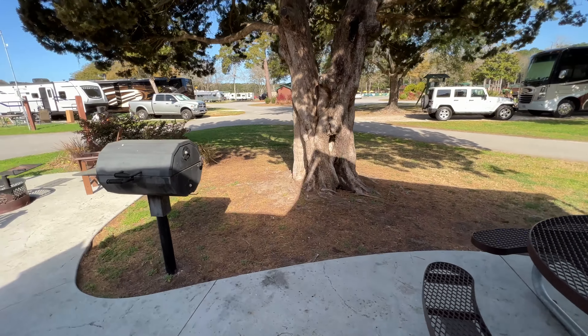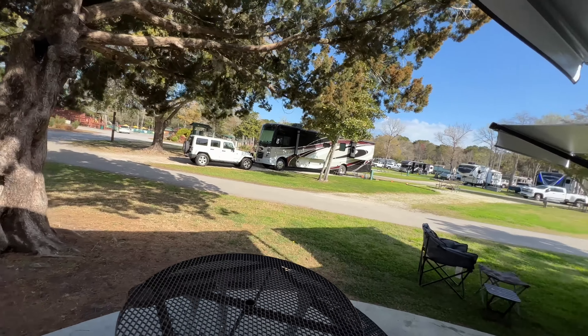Here are the propane tanks — there's one on each side and they're huge. I didn't know they made propane tanks this big. Most campsites will fill these up for you.